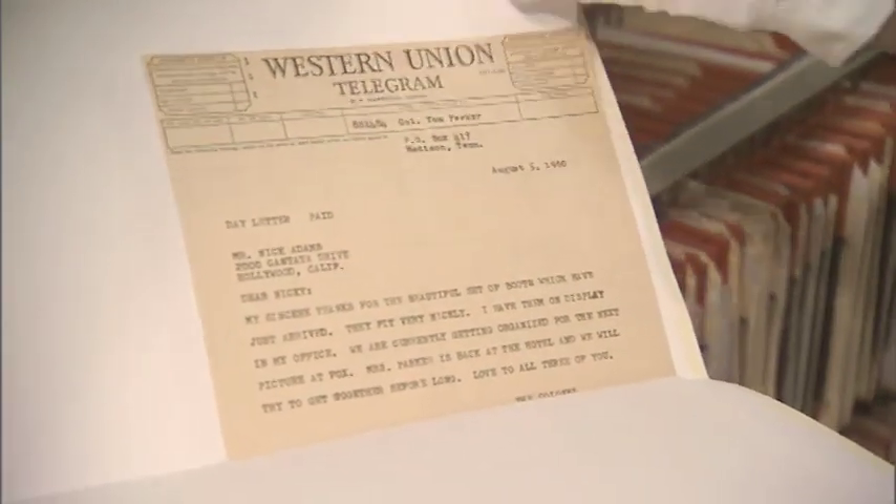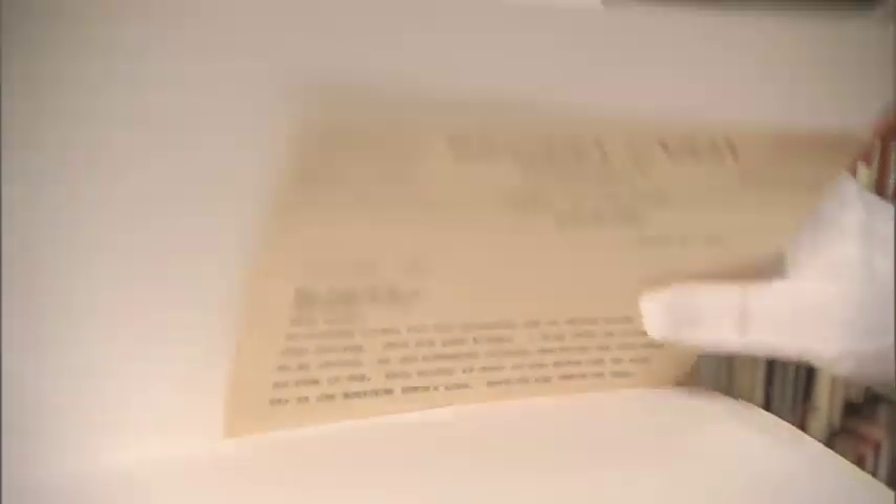A telegram to Nick Adams, who was a very close friend of Elvis's. And this is kind of funny — it's to Colonel George Burns from Colonel Parker.